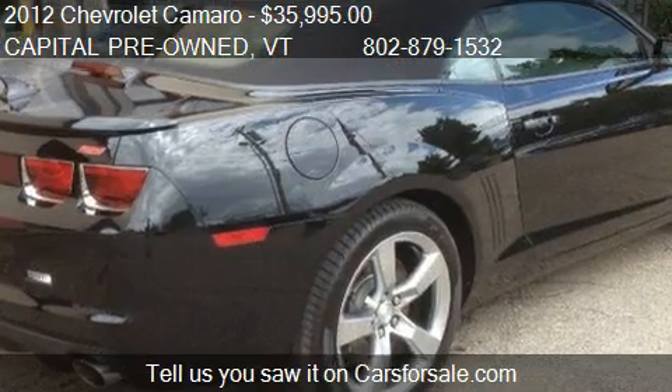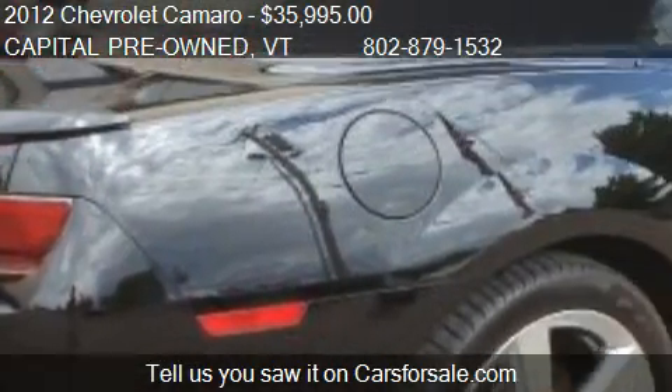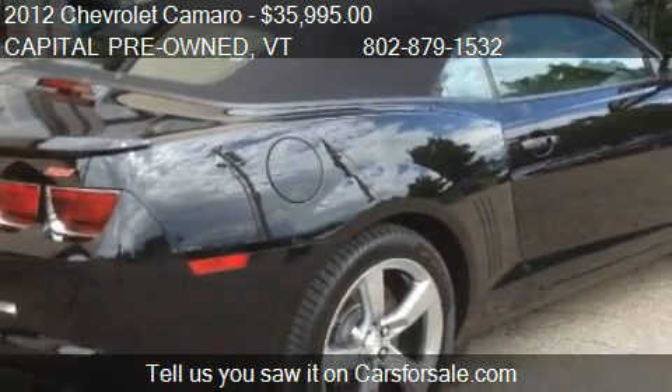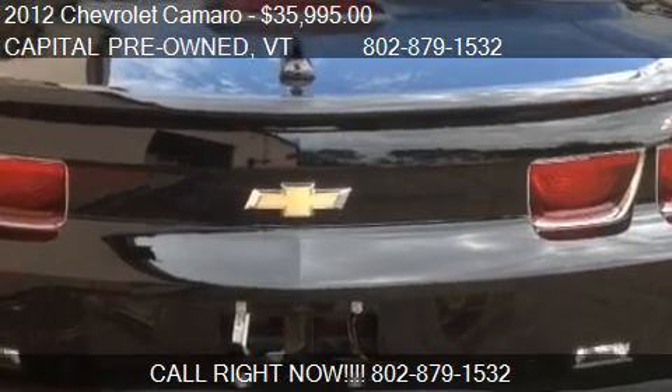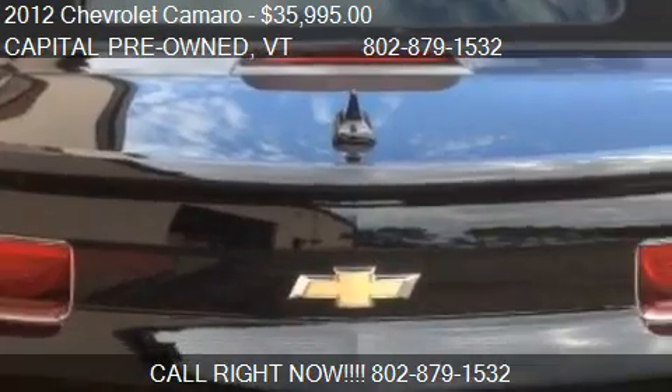Call us at 802-879-1532 or stop by our lot. Find us at 100 Pearl Street in Essex Junction, Vermont, on our website, or check us out on carsforsale.com.